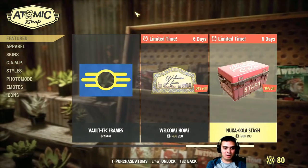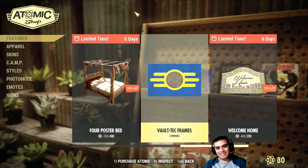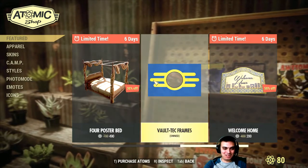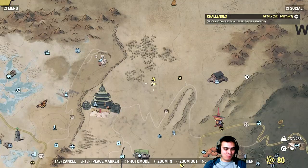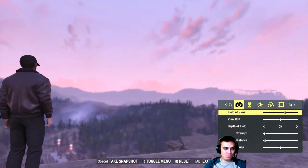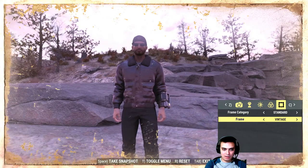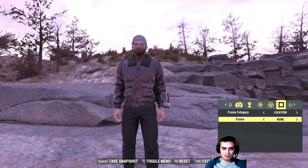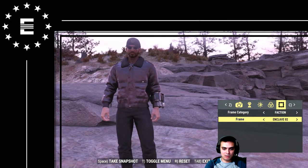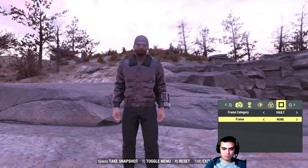The free item — they could have done something better in my personal opinion; with Photoshop you could do this easily. But since I already got it, let's take a look at it. Frame, frame... Okay, it's not in logos, not in location, not fraction — maybe quests, maybe vault.